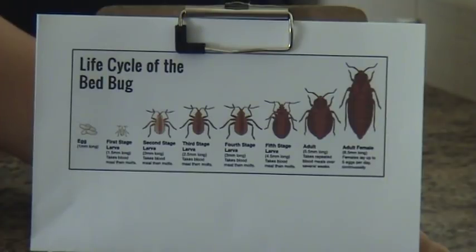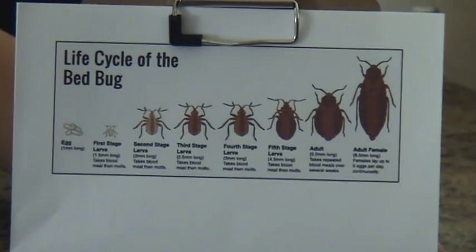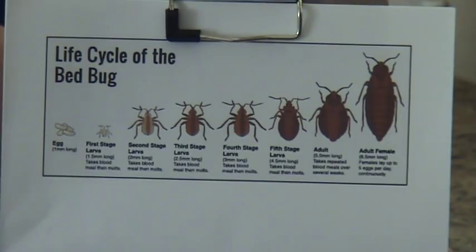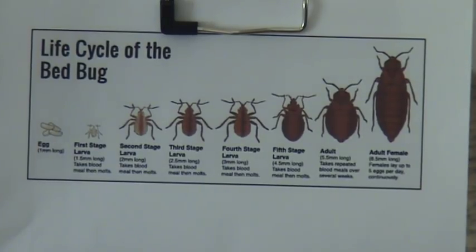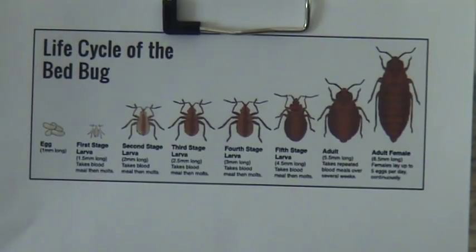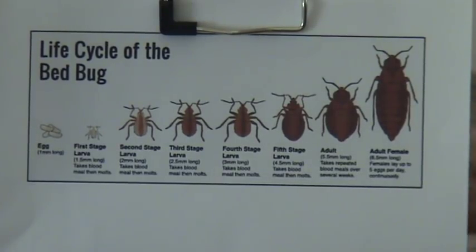In another study, bed bugs kept at 50 degrees Fahrenheit lived without feeding for 275 days, while those kept at 99 degrees Fahrenheit lived only 17 days without feeding. So temperature really matters, but they can live a long while without feeding — which is why just abandoning your place doesn't really work. They can live a long time without eating.